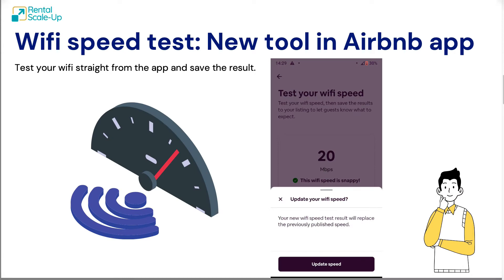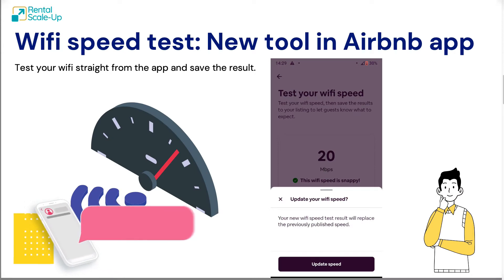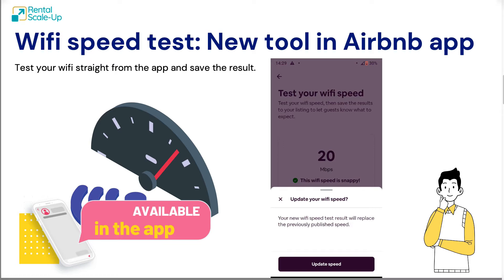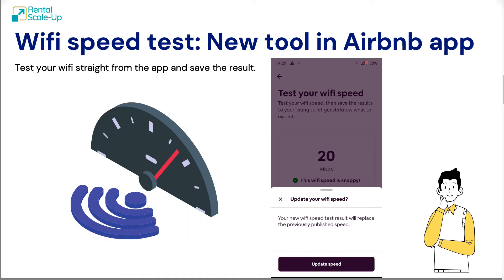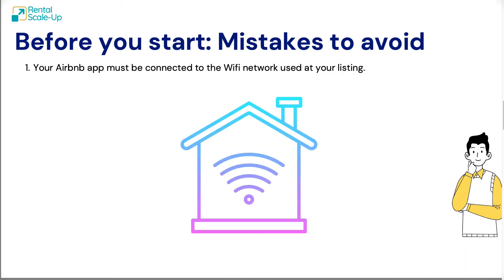Enter the new tool that Airbnb has introduced. It's available straight in the Airbnb app — not on the website, but in the app. For the moment it's available mainly in the US, but it's being rolled out across different countries. This tool enables you to do the test straight from the app and save the results.